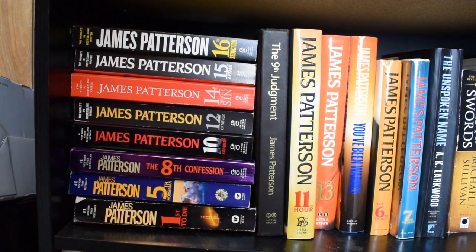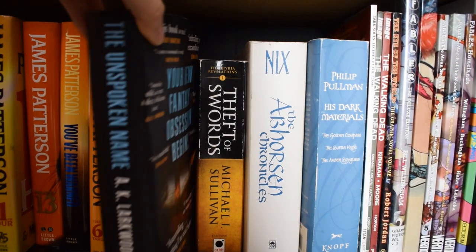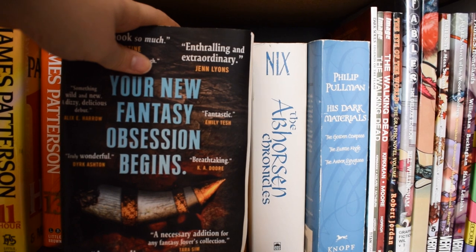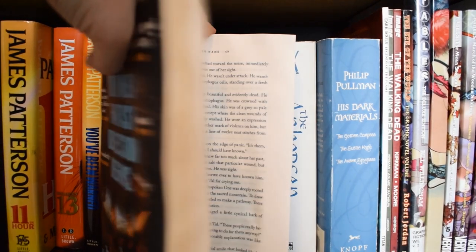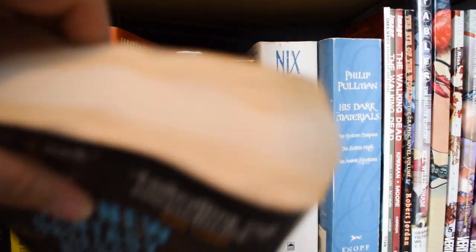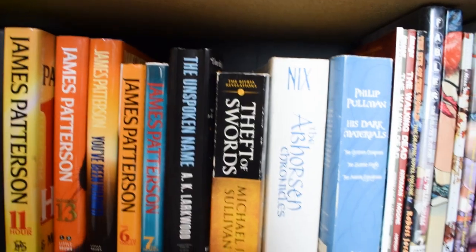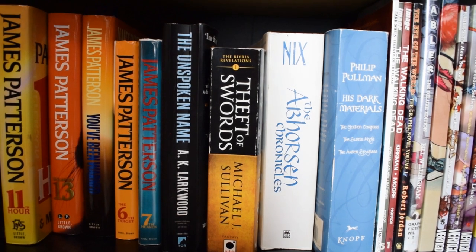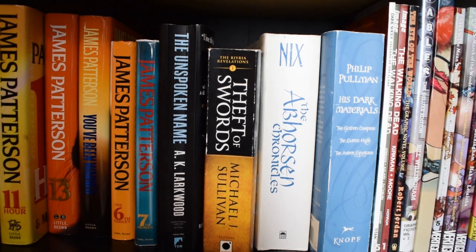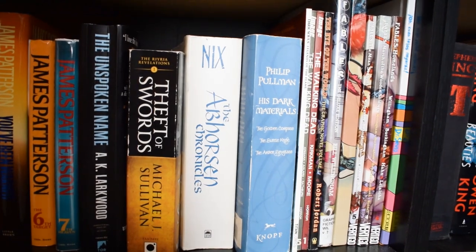Moving over we have a few more fantasies and my graphic novels. One book I need to read is water damaged — it was left out on my porch and it snowed and got icy. It's a highly anticipated book I didn't even realize I had; it was supposed to come out in February. I think it's still readable, so we will add that to my TBR. Then a few more fantasies and my graphic novels follow.